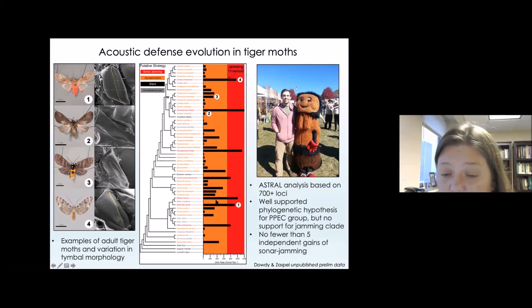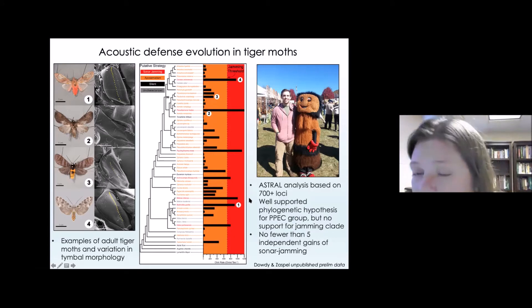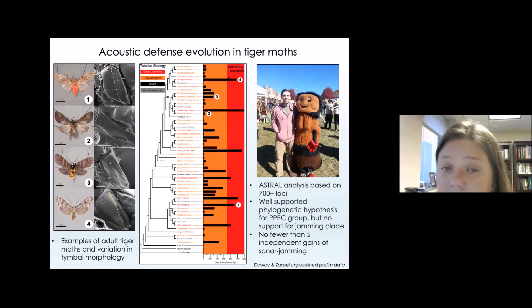We do have species that make sound to warn bats that they're distasteful, and they truly are distasteful. Those sounds are produced at a lower frequency — not high enough to jam bat echolocation, not exceeding the jamming threshold. The frequency has to be in the red zone on this graph to disrupt echolocation. There are no fewer than five independent gains or origins of sonar jamming in this part of the tiger moth tree, and sonar jamming pops up in many places. It doesn't necessarily mean closely related species have the same sound-producing behaviors and strategies.